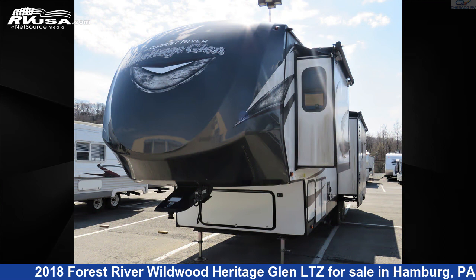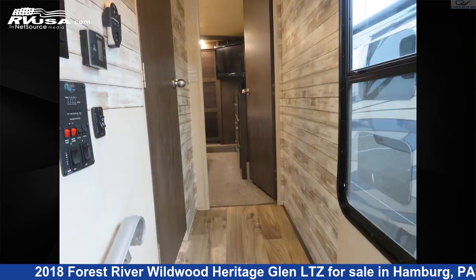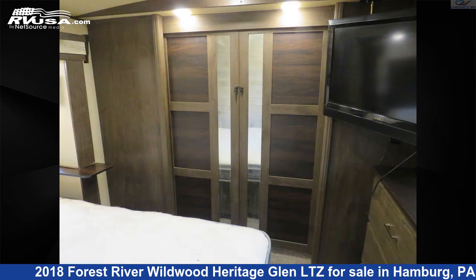This used Forest River is 39 feet 7 inches in length and features three slide-outs, sleeps four, water heater, DVD player, leveling jacks, carbon monoxide detector, smoke detector, TV, air conditioning, slide-out, refrigerator, skylight, and 48 gallons fresh water capacity.